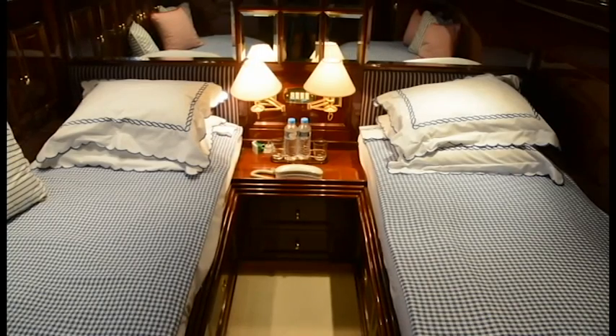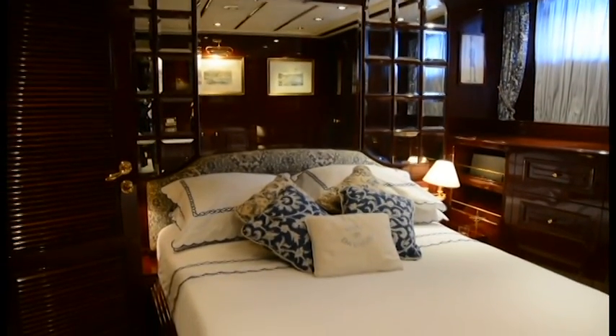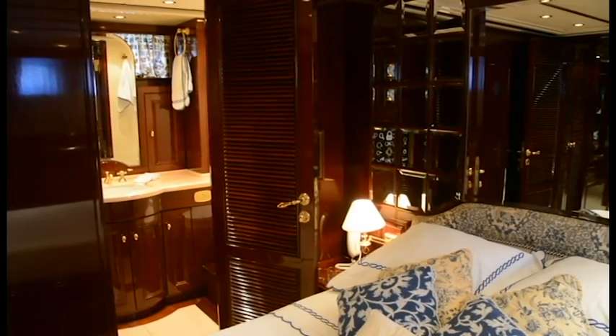The same goes for the starboard cabin. The VIP cabin is a little smaller than the master suite, but all cabins have plenty of storage and are finished to the same high standard.